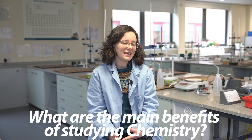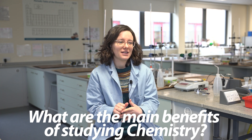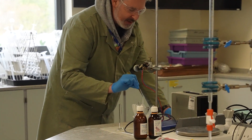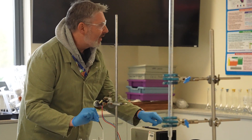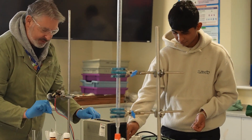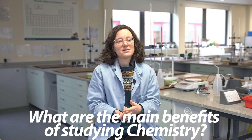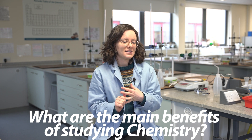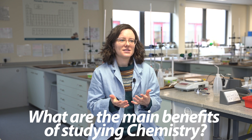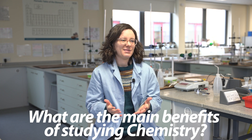Chemistry is a really useful subject to study if you're doing almost anything afterwards. It links to all your sciences, so it will help you understand the context and broader ideas if you're looking at biology, geology, or physics. It's also a really useful subject in its own right — it goes into developing medicines, developing cosmetics, dealing with energy, and things like that. Even if you're not interested in sciences directly, it's really useful for developing skills like thinking logically, numeracy, and scientific literacy. Even if you're not in a science job, you might want to read the news and know what's going on in the science world, and our chemistry course would really help you with that.